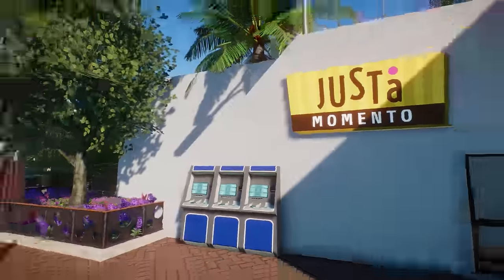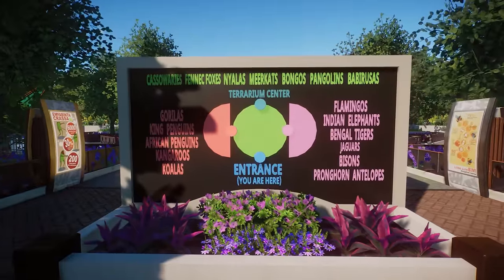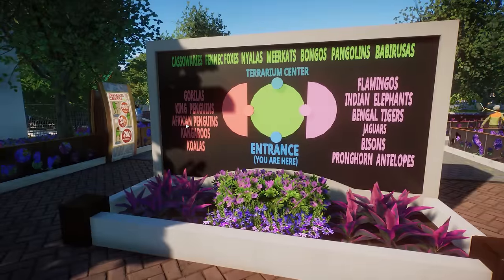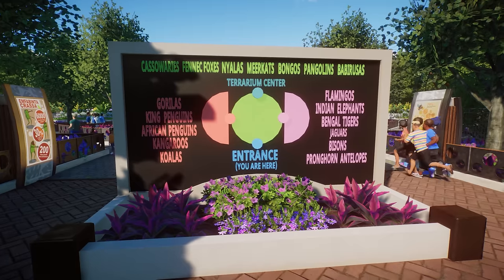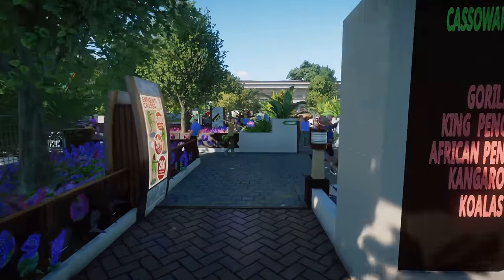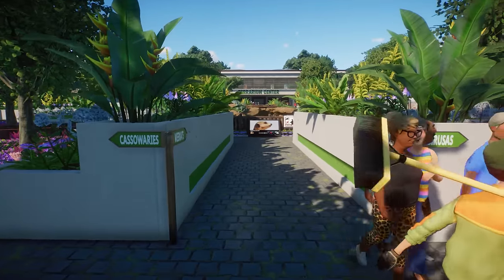We have some ATMs, a shop, and then cassowaries, Spanish fox, nihilas, meerkats, bongos and pangolins. The babirusa is on the end behind the terrarium, then gorillas, king penguins, African penguins, kangaroos, and koalas. On the other side are flamingos, Indian elephants, Bengal tigers, jaguars, bisons, and pronghorn antelope. This is a really cool shape for a zoo.